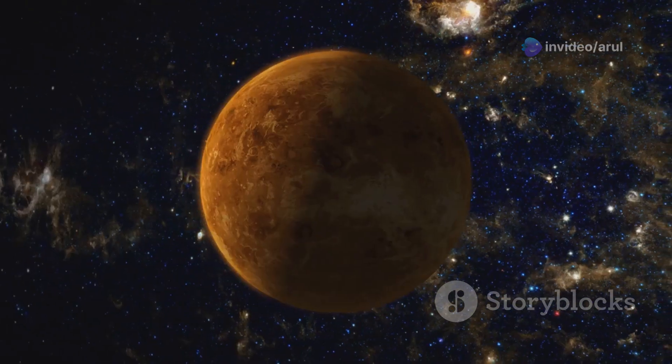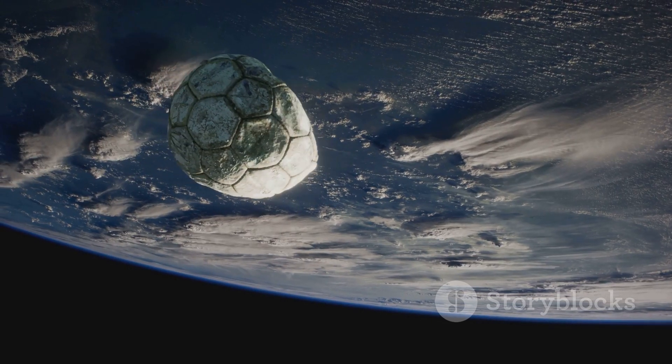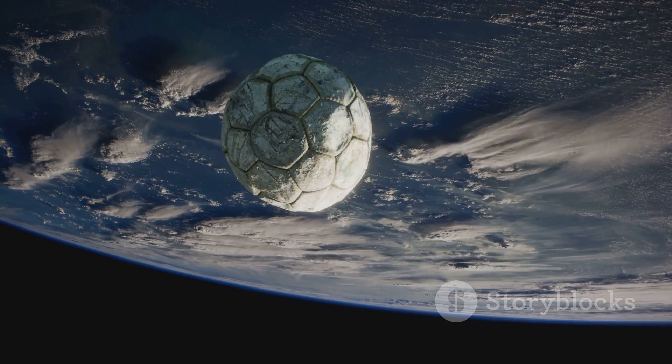Next up, Venus. Venus is almost the same size as Earth. If Earth were a soccer ball, Venus would be just a little bit smaller. Cool, huh?